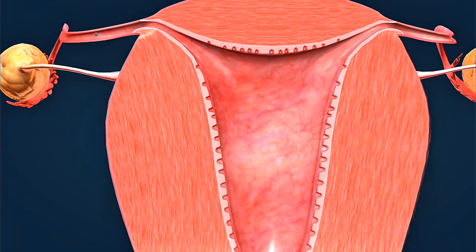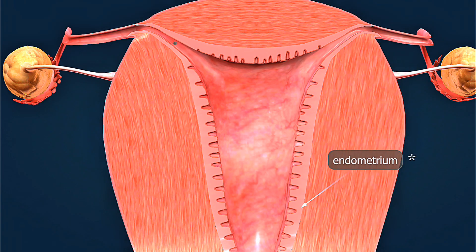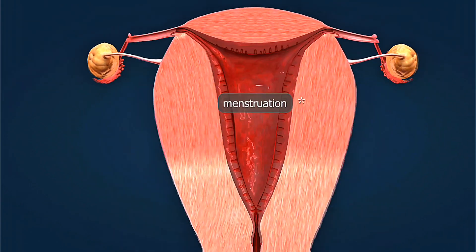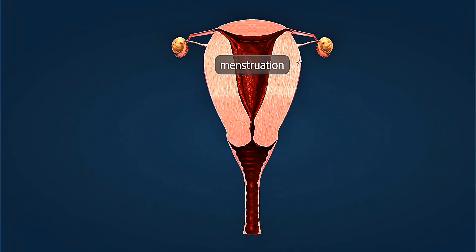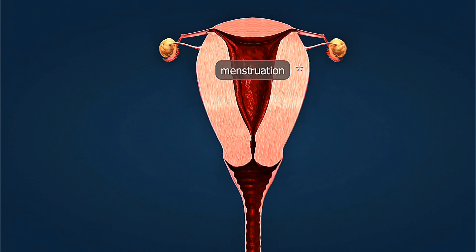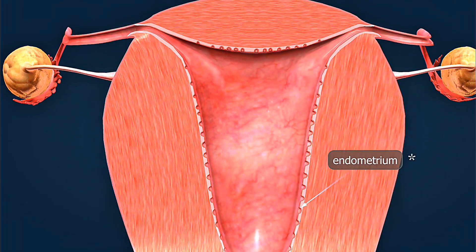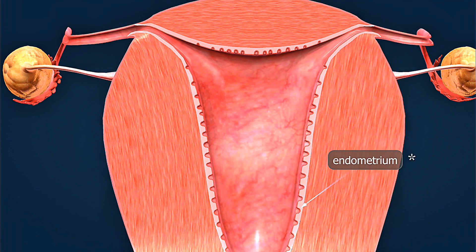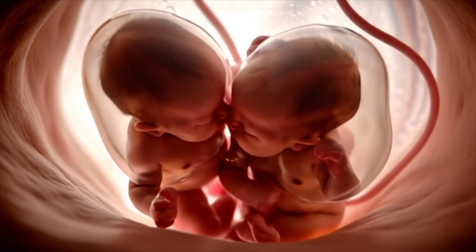We have broken down the initial physical signs caused by the HCG and progesterone surge. Before we switch gears to the most unexpected sensory symptoms of early pregnancy, we have a quick request. We rely on your support to continue bringing you complex medical 3D animations. If this detailed TTC symptoms analysis has been valuable, please take a moment to subscribe to our Women's Health 3D channel and hit the like button. And tell us in the comments which of these four signs did you experience first during your own one-week pregnancy symptoms?